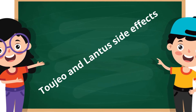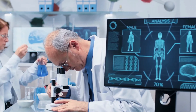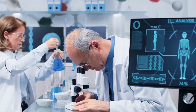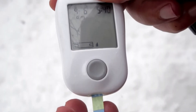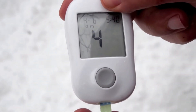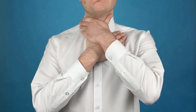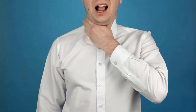2Gio and Lantus side effects differences: research has shown that 2Gio users have more consistent blood glucose levels than Lantus users. 2Gio users are 60% less likely to experience severe hypoglycemia than Lantus users. On the other hand, Lantus users are less prone to upper respiratory tract infections than 2Gio users.